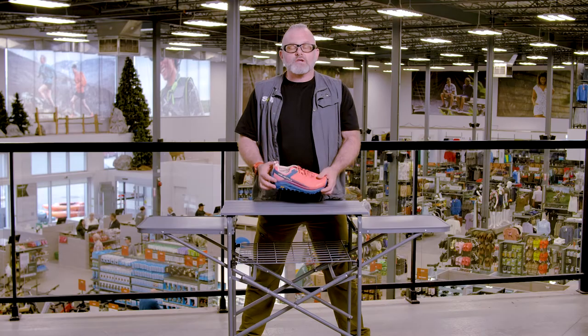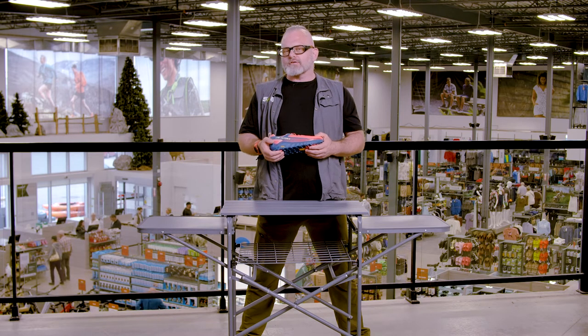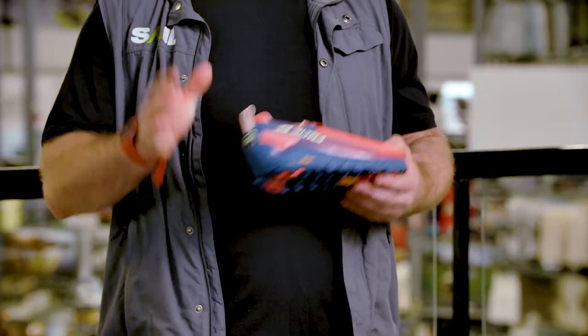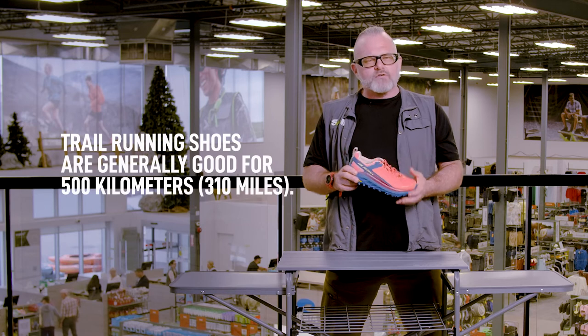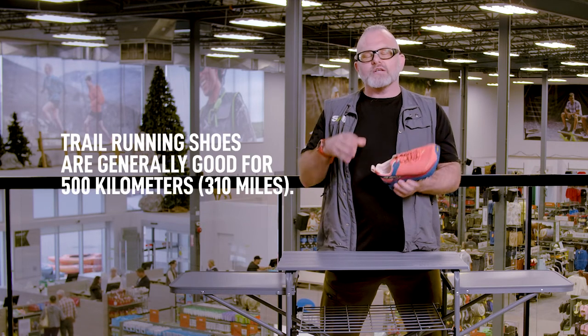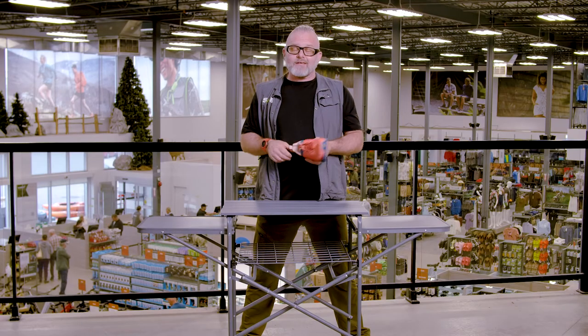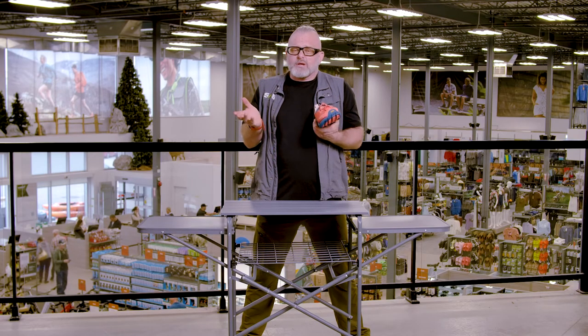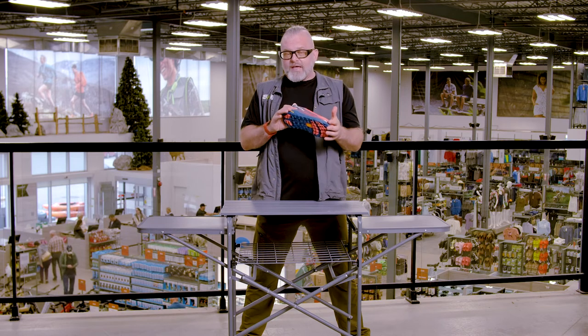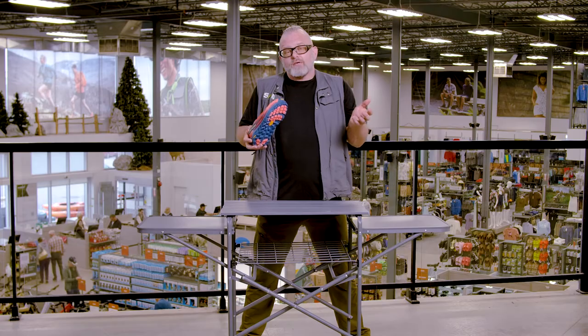Our final question is, how long do trail and road running shoes last? That breaks down into two different parts. The first is the shock absorption — generally that's good for about 500 kilometers. After that point, it's a good idea to retire your shoes from running. How long it takes you to get to that 500 kilometers could be three months, could be a year. But then you've got a perfectly functional pair of sneakers to kick around in casually.